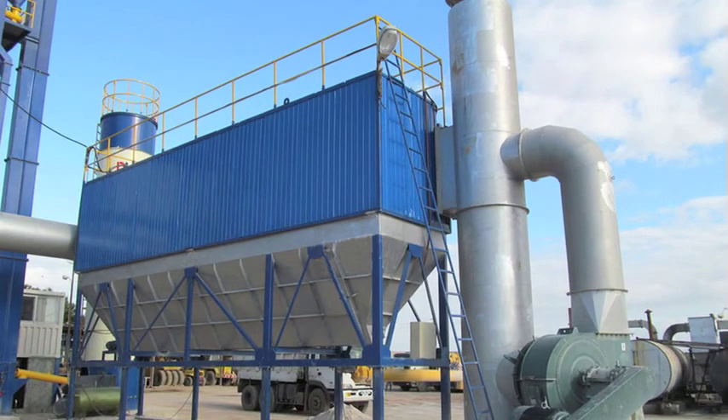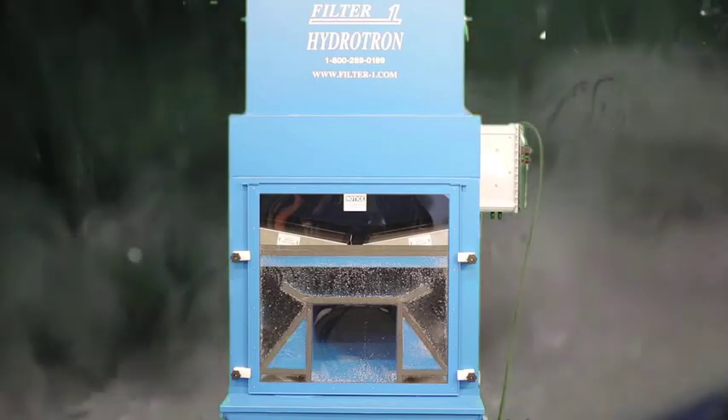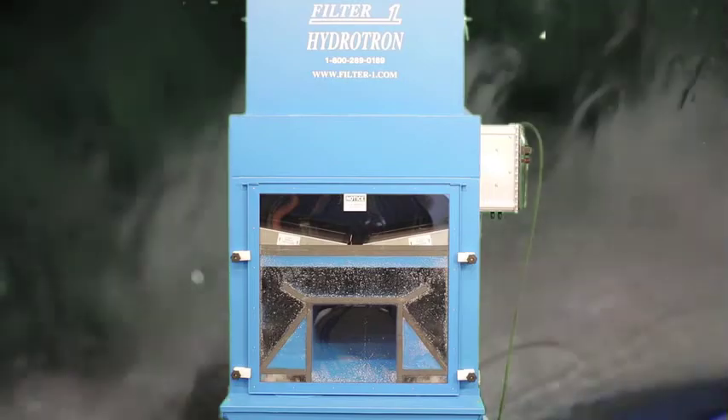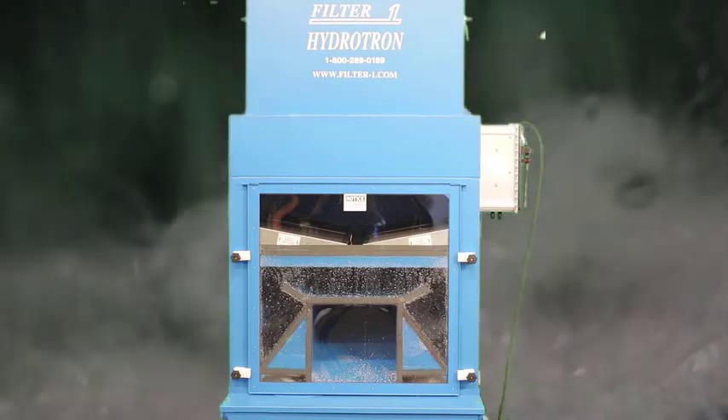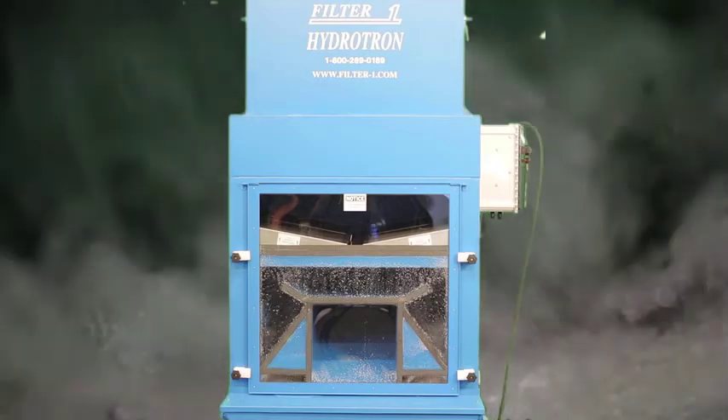The regulations specify that the safest way to handle combustible dust is with a wet dust collection system. With this in mind, the Filter 1 Hydrotron Wet Dust Collector Series meets or exceeds all NFPA or Occupational Safety and Health Association standards for the collection of combustible dust.